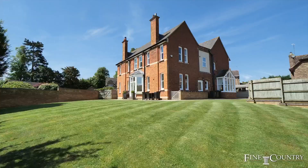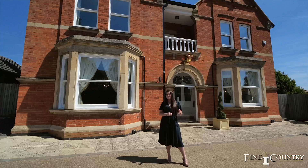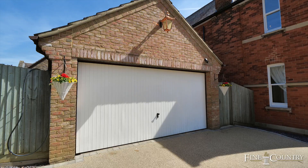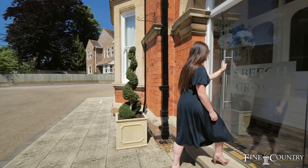This incredible late Victorian family home has been recently renovated and sits on just under a third of an acre. The property offers 4,500 square feet of flexible living accommodation with five bedrooms, four bathrooms, a beautiful kitchen, lovely wrap-around gardens, a double garage with ample driveway parking and so much more. Welcome to Heatherbray House.